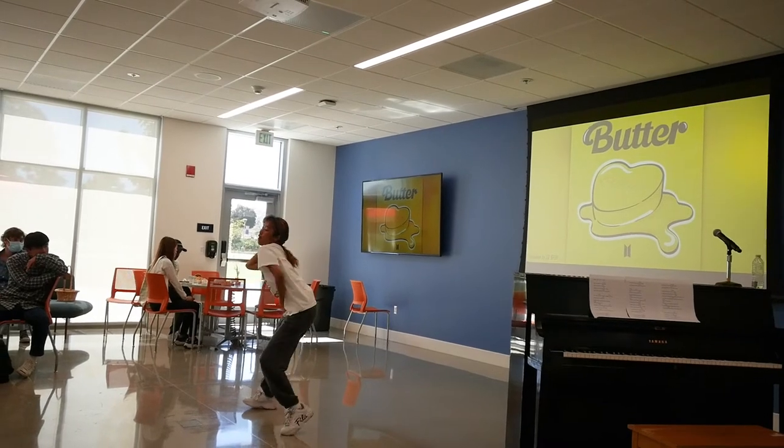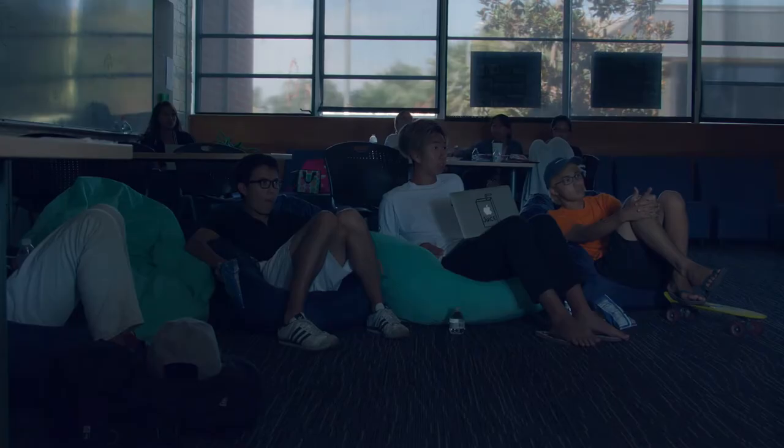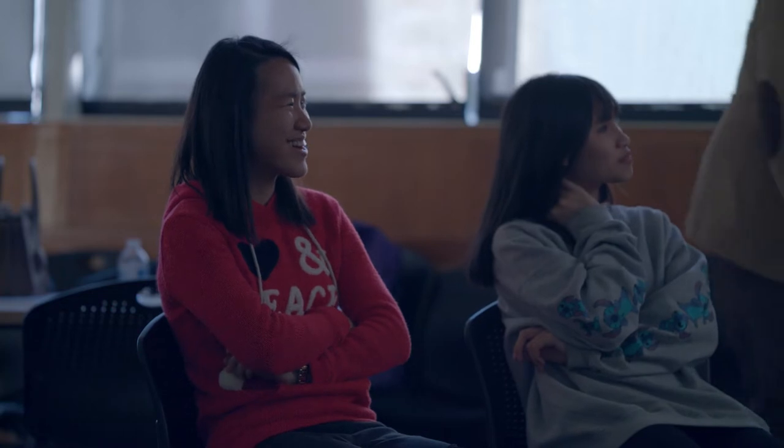We also like to do things on campus where we get to know each other better, like talent shows, sharing meals together, and watching movies together. Movie night was my favorite activity because we could watch a movie with friends and have fun together.